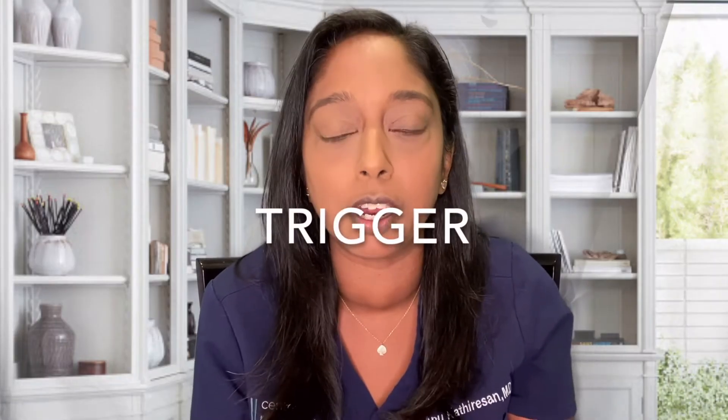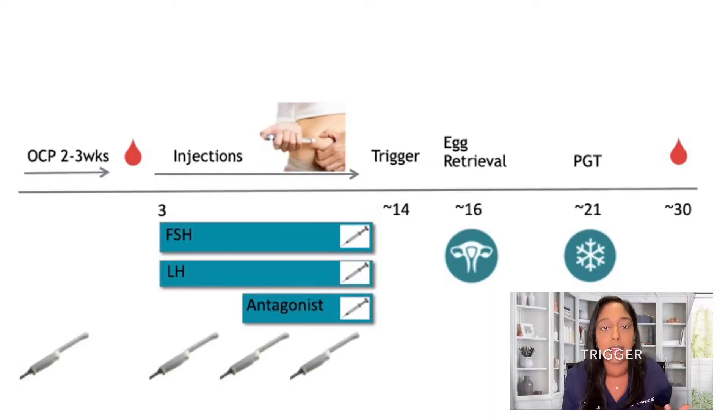Step three is the trigger. When the follicles reach the right size, we will trigger ovulation for the last steps of egg maturation. The timing is very important — we time the egg retrieval 35 to 36 hours after the trigger. Examples of triggers are Novarel. Another trigger is called a Lupron trigger, which we often use in patients where we're worried about overstimulation. Sometimes we'll use a combination of both.